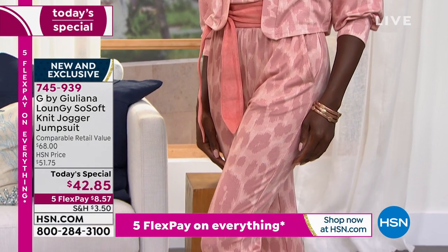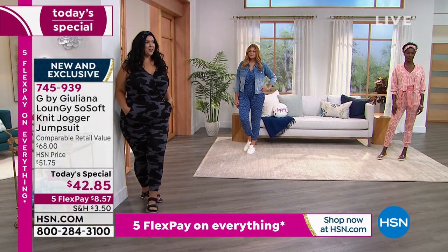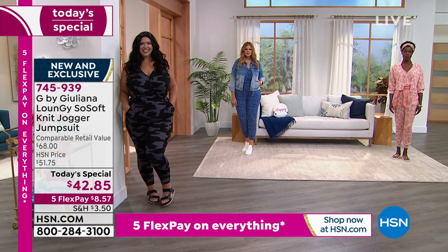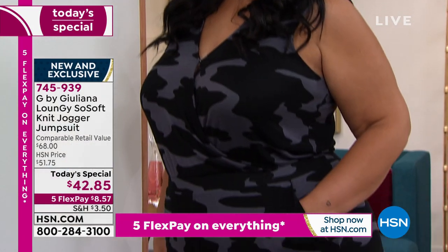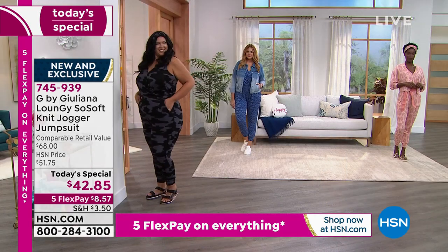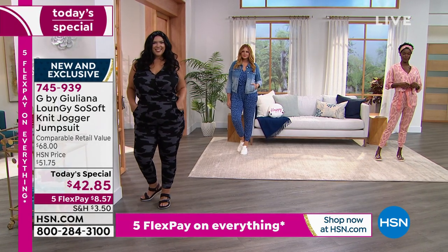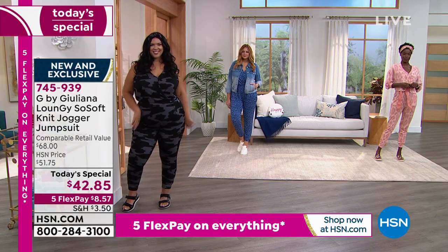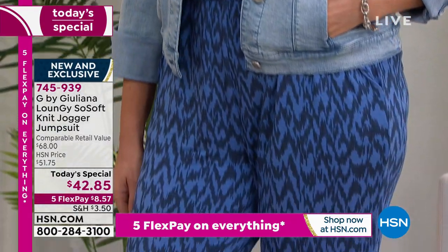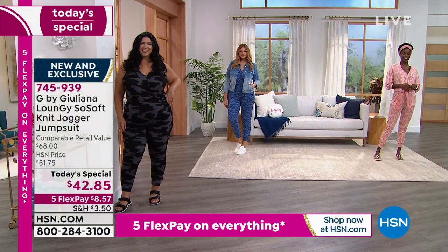Just to give you a reference point — Callie is wearing the 1X, Vakari is wearing the extra small, and Julia is wearing the large. So we're really showing you that basically any body type, any shape, any height can wear this really cute jumpsuit. Your petite length is 24 inches, your average is 27, and your tall is 30 inches.